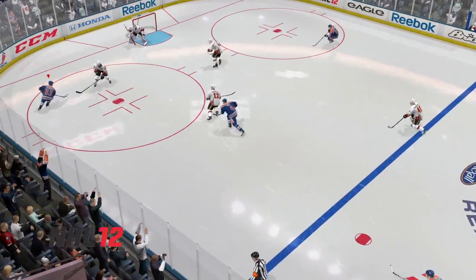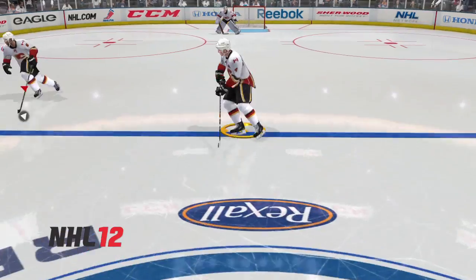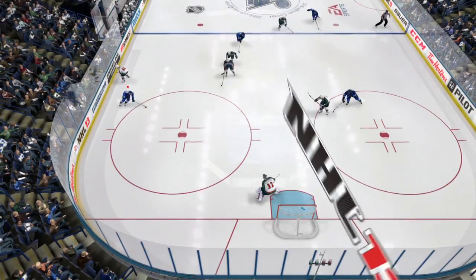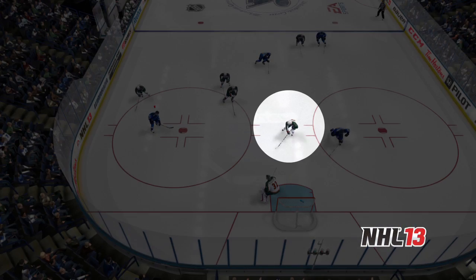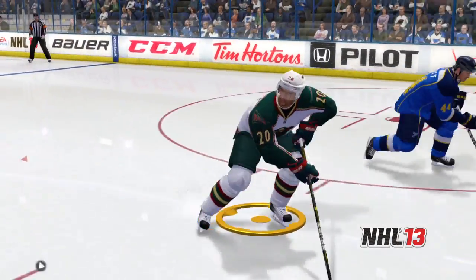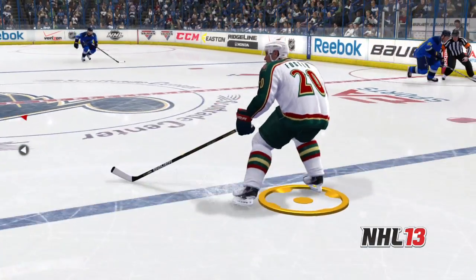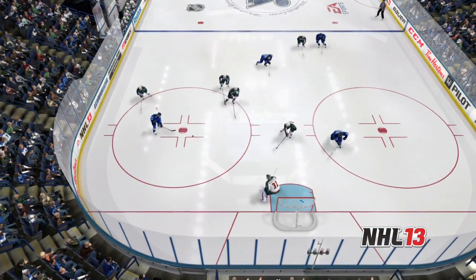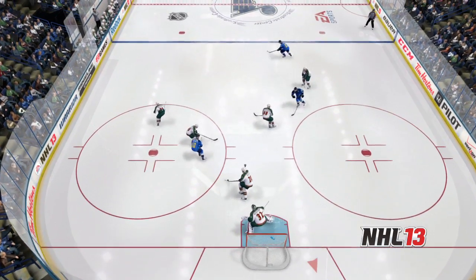Watch here in NHL 12 as Bowmeister doesn't pick up the weak side winger who's charging to the net, allowing for an easy pass across and a shot. With the all-new player AI in NHL 13, the defense recognizes the weak side winger as a scoring threat and stays with him, allowing him to break up the scoring opportunity. Just like the goalies, the players are now aware of the puck carrier and the players away from the puck, allowing them to play better positional hockey in each of the new team's systems.